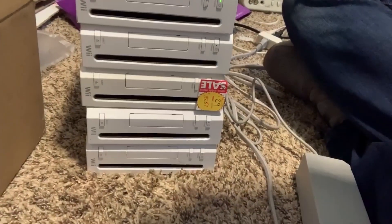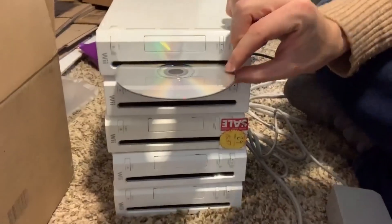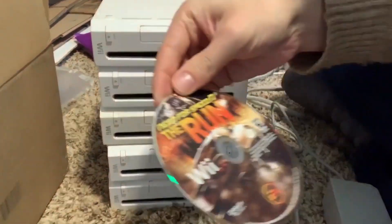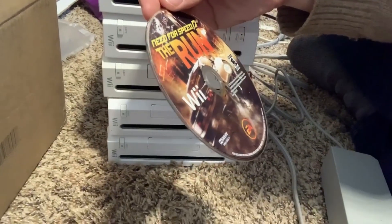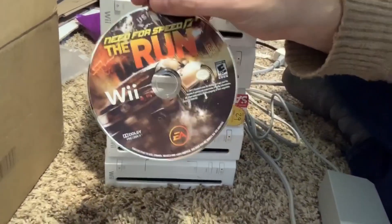Here's the first one — we got one! And it's Need for Speed: The Run. Well, I don't think that's a great one, but I will look it up and see.